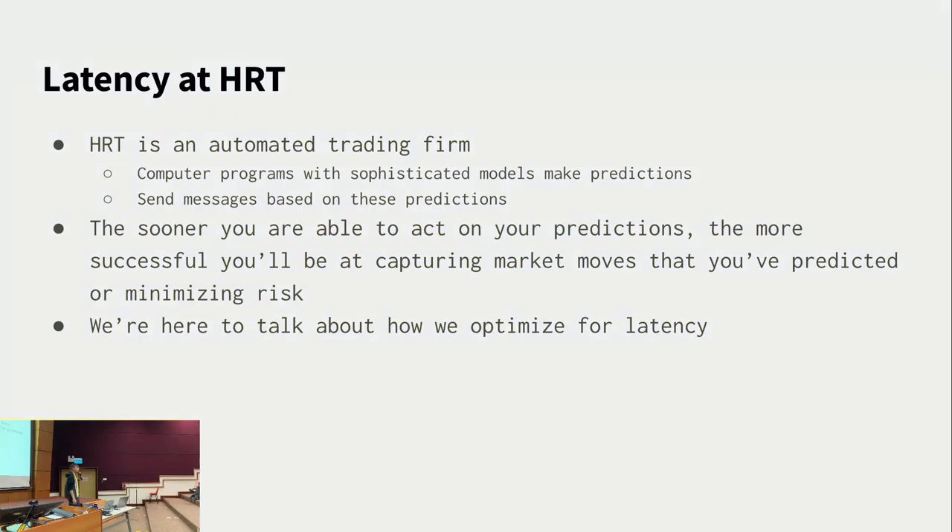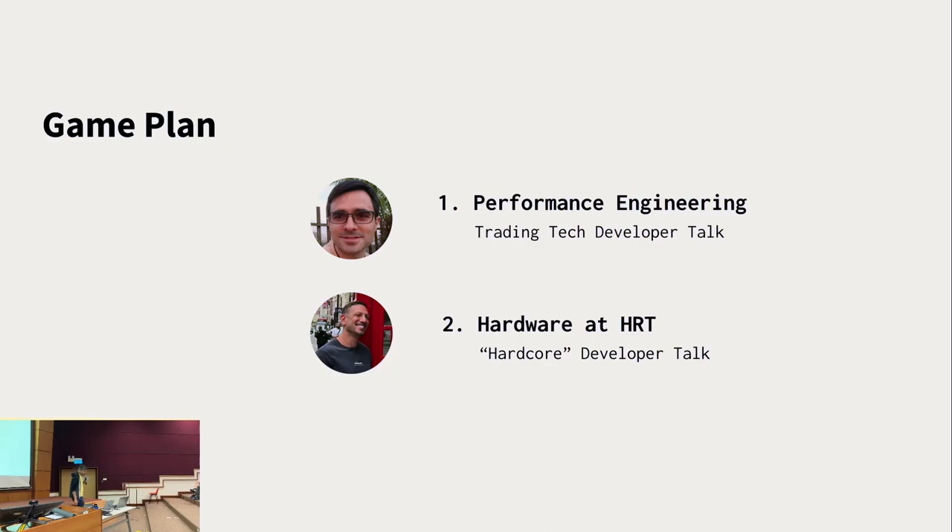We are not unique in the problem statement we work on — there are a few exceptional organizations that do the same, which makes it competitive and fun. Our speakers will cover a couple of topics to give you a sneak peek into some of the problems we address and what gives us a competitive edge. Pierre will talk about performance engineering, and Loni will talk about how we deploy FPGAs and hardware in our trading — both in predictive modeling and trading architecture. Please welcome Pierre.